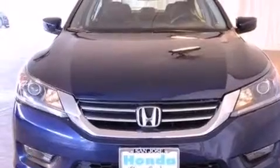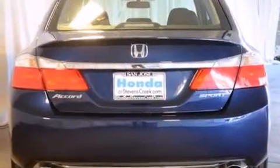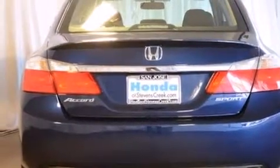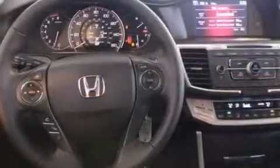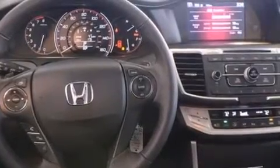Features include air conditioning with automatic climate control, cruise control, a rear window defroster, a CD player, a leather-wrapped steering wheel, front side impact airbags, a security system, traction control, keyless entry, and a power driver's seat.